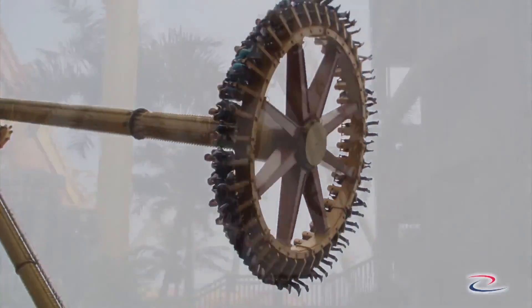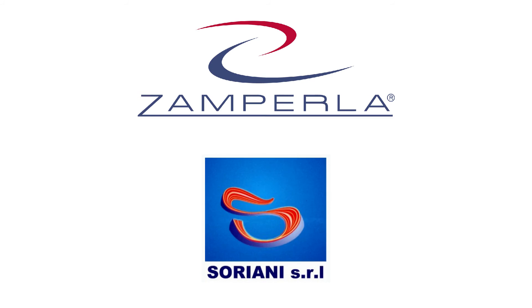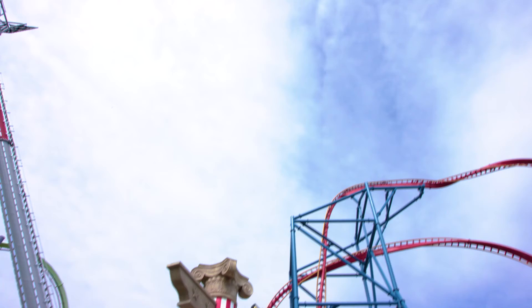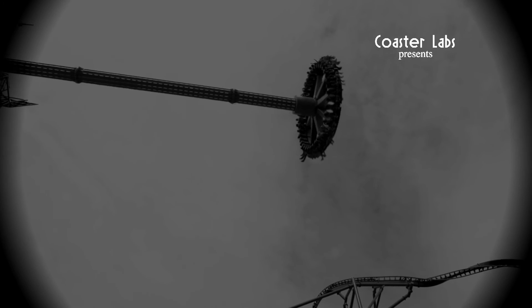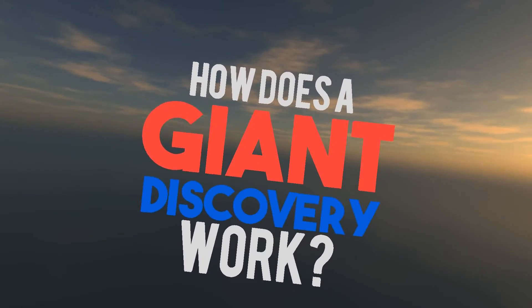The Giant Discovery 40 is a Frisbee slash pendulum ride, and is a collaboration between Zamperla and Soriani SRL, which is a manufacturing and design firm based in Italy as well. The Giant Discovery 40 is often heralded as one of the most intense versions of this classic ride, but how does the Giant Discovery work?